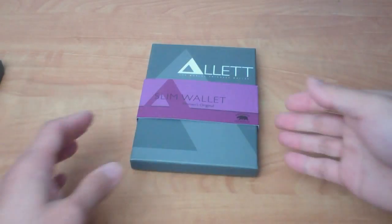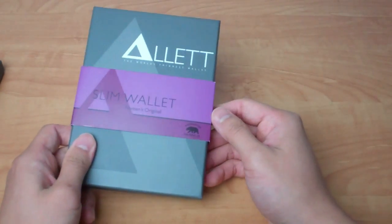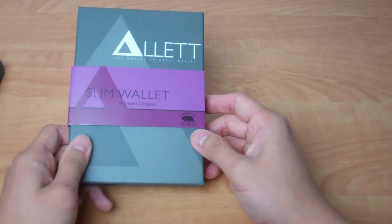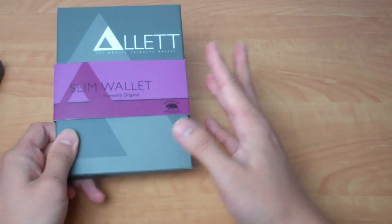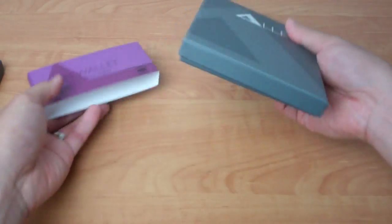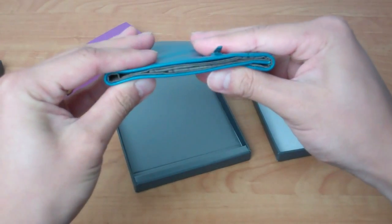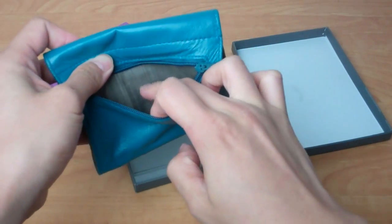Moving on to the women's wallet, it's called the Women's Original. The packaging is much the same. It takes the same idea of using slim, minimized materials but puts it into a more female-friendly product. Some people might say women don't need this kind of wallet because it goes in a purse anyway, but what if you want to carry a smaller purse or no purse at all? The wallet itself is bigger than the sport wallet, but it's almost just as thin, using the same kind of soft, supple leather material.